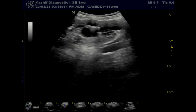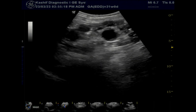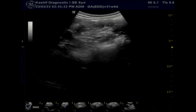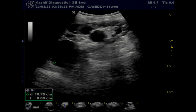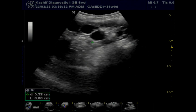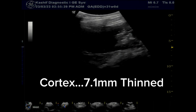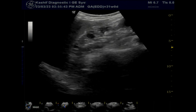A gene mutation or defect causes polycystic kidneys. In most polycystic kidney cases, the child got the gene mutation from the parents. However, in a small number of cases, the gene mutation developed on its own without any prior appearance of the disease. Autosomal dominant polycystic kidney disease affects 1 in 1000 people worldwide and is associated with an increased risk of intracranial aneurysm.